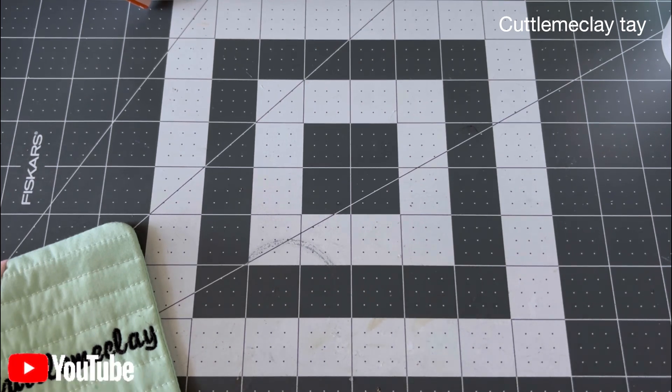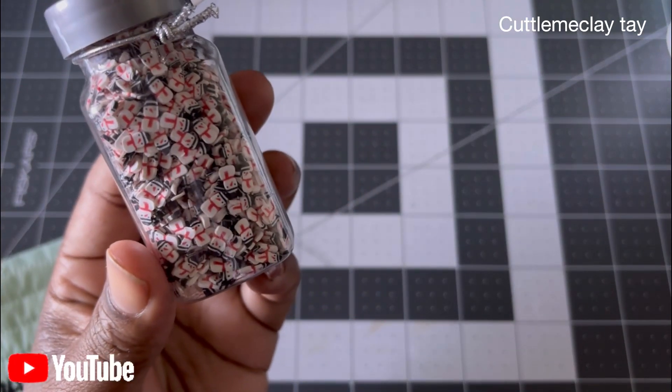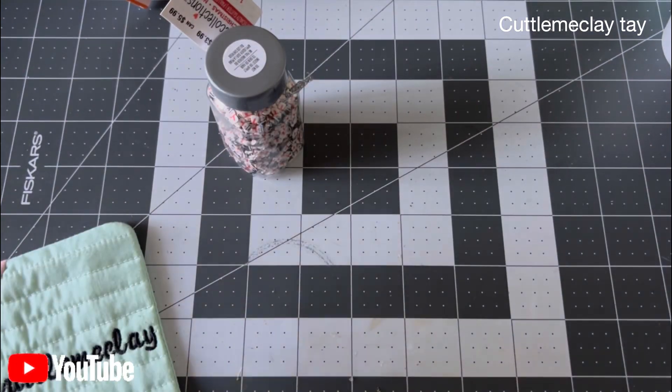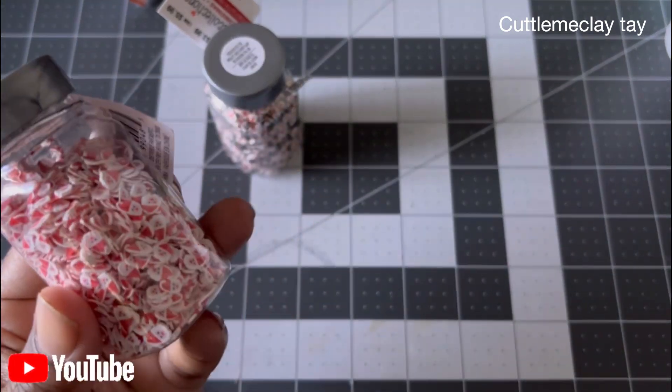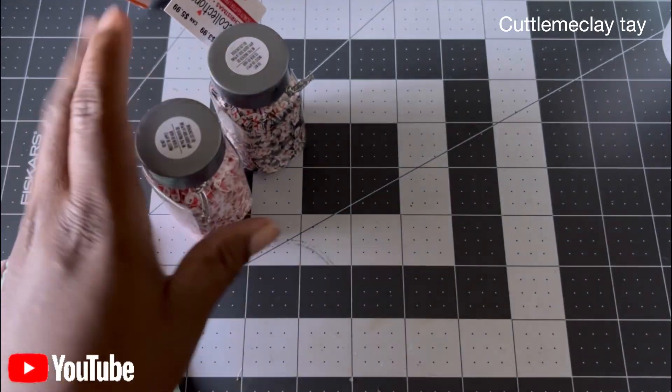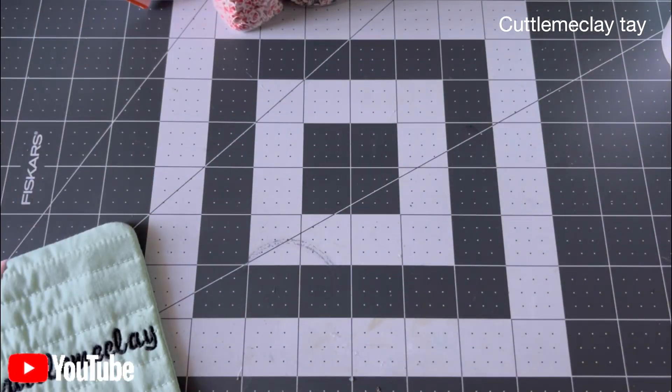I also ended up seeing these clay bits at Michael's, so I picked up the snowman and the Santa Claus — really nice. I got both of those for Christmas.